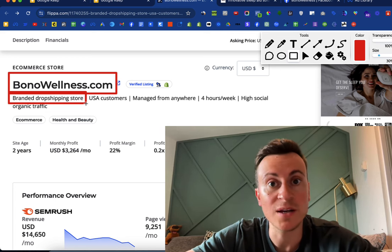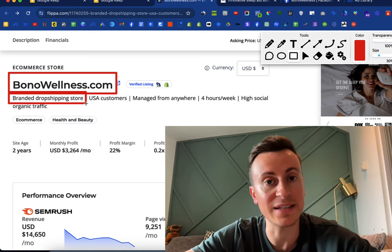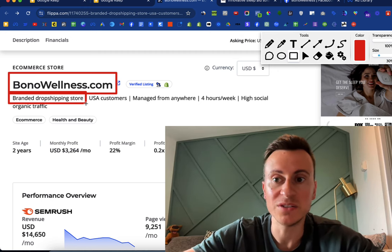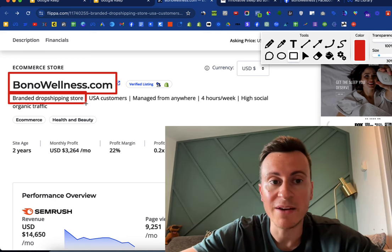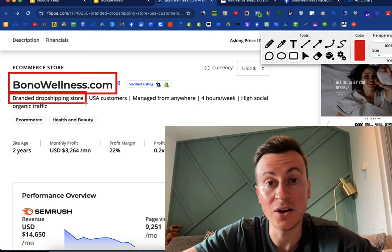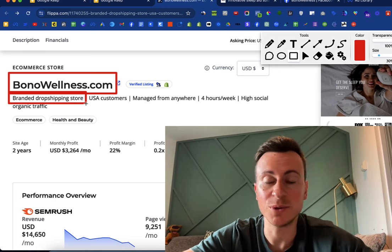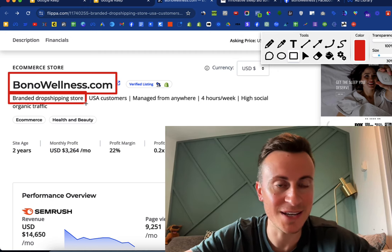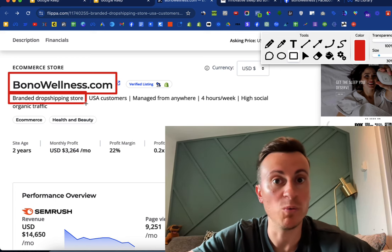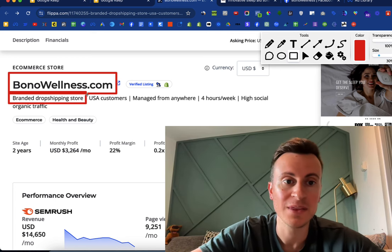This is a branded dropshipping store — they're not selling a white label product, which is basically something off AliExpress that anybody can sell. This shouldn't put you off because ultimately this is where everybody should be aiming. It becomes a lot easier to be successful with a private labeled branded dropshipping store versus a white label one. The more you can separate yourself apart from 95% of people just drop shipping a white label product, the higher your chances of success.